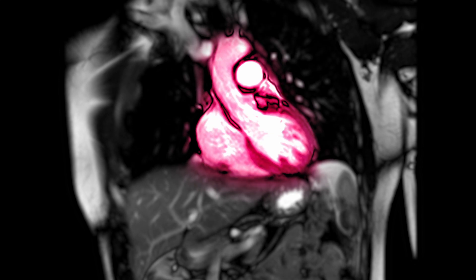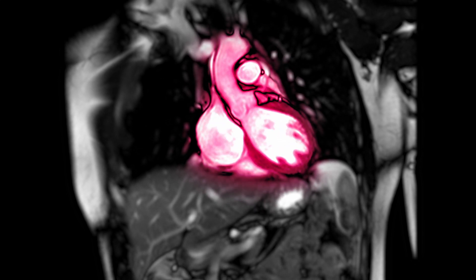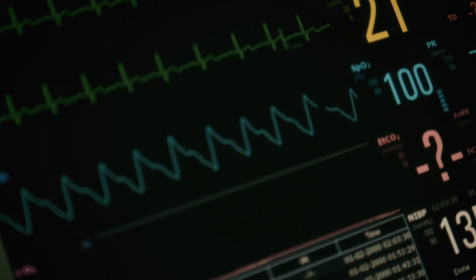In your case, the pump efficiency is down to 30 percent, which is about half of what would be considered normal. That means if it is filling up with 100 ml, it's pushing out only 30 ml.